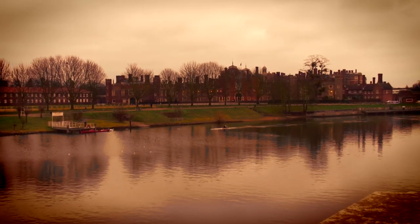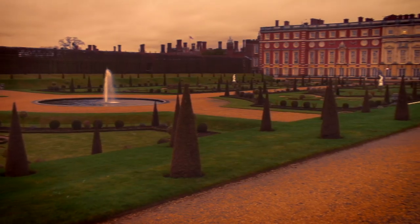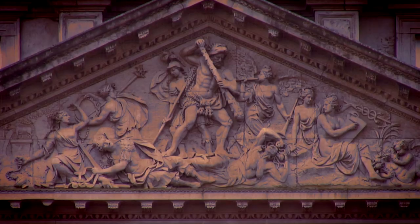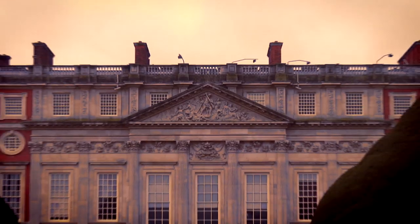People think of Hampton Court and Henry VIII — yes, that's true, but that's only half of the story. The other half of Hampton Court was rebuilt at the end of the 17th century by Sir Christopher Wren, and it's England's Versailles, really. It is baroque, it's brilliant, and people just don't know about this whole other side of the story.